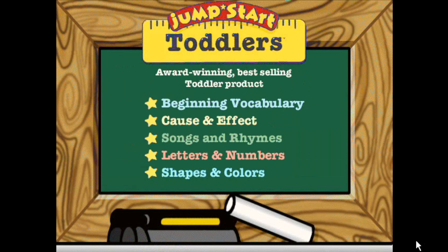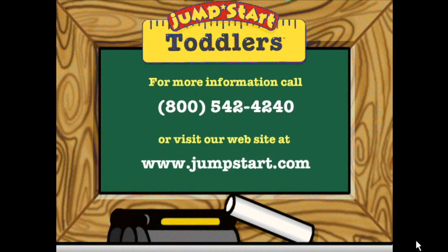These are just some of the activities you'll find in JumpStart Toddlers — all specially designed to stimulate the abilities of growing minds and energetic fingers. Enter a wonderful new world of learning with JumpStart Toddlers: a magical first step into computer discovery that starts a lifetime of learning.